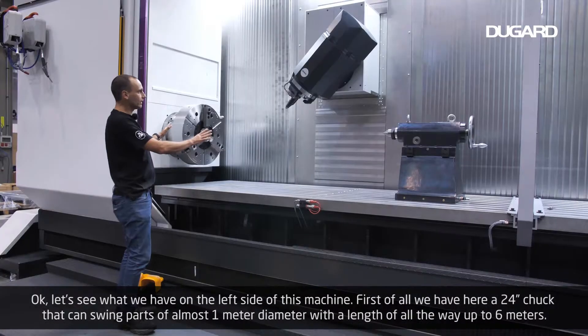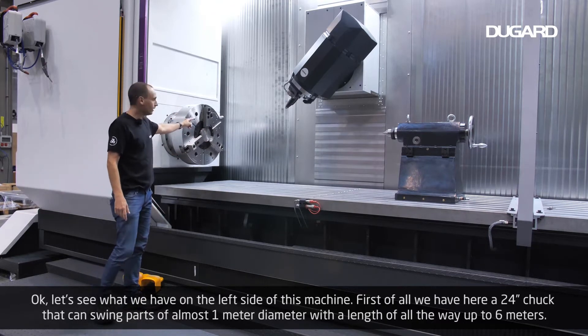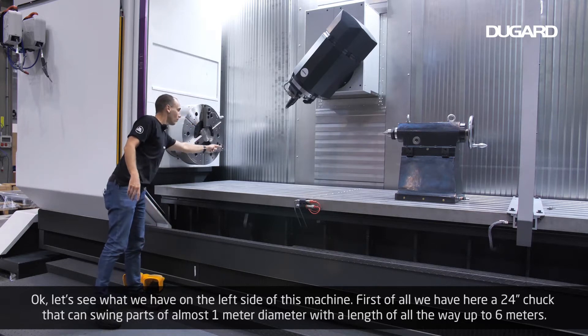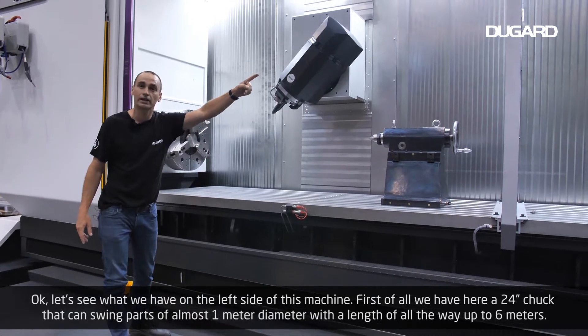Let's see what we have on the left side of this machine. First of all, we have here a 24-inch chuck that can swing parts of almost 1 meter diameter with a length all the way up to 6 meters.